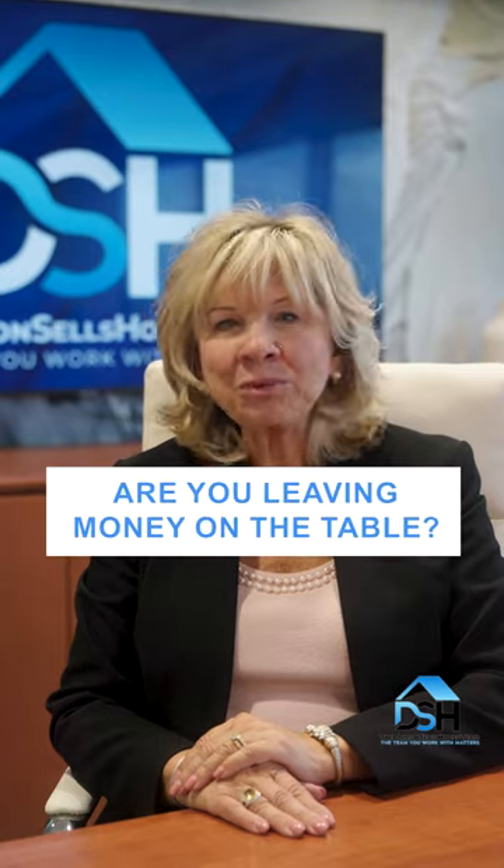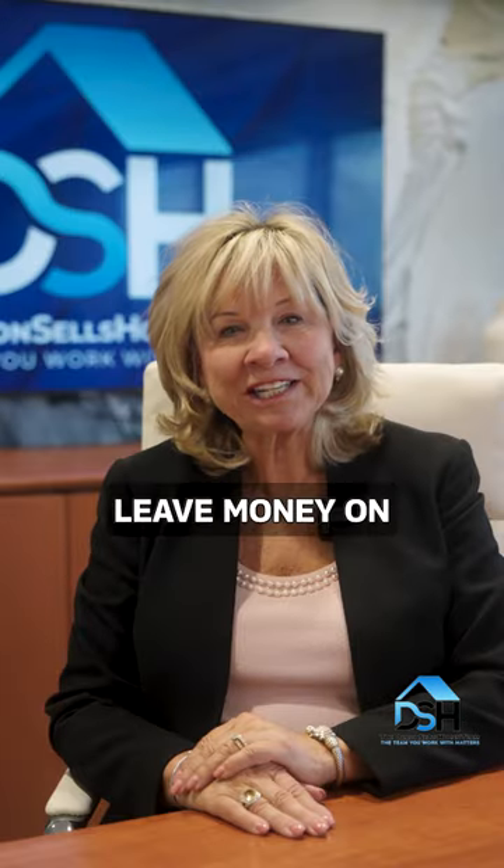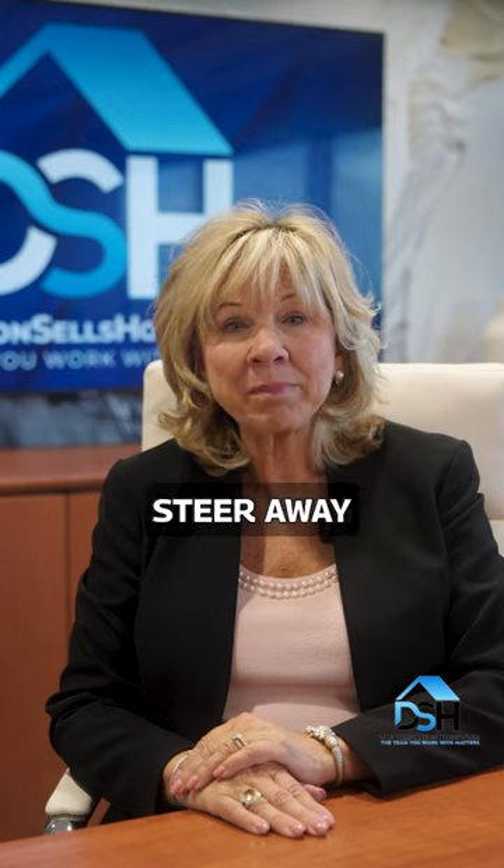How do you know you have the right price? Don't leave money on the table. Setting the right price for your home is key for making a profitable sale. Here's your ultimate pricing guide. Pricing incorrectly could leave money on the table or scare away buyers.